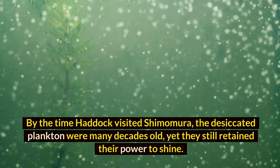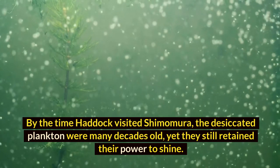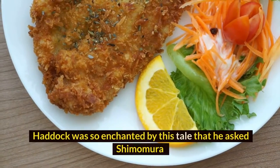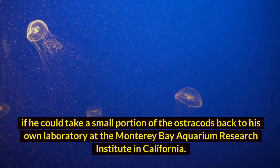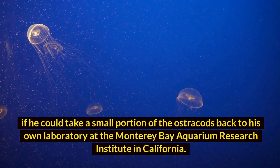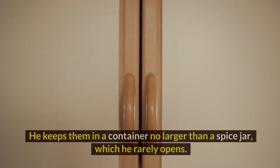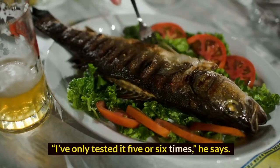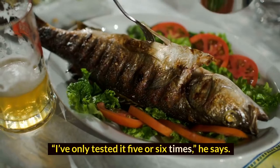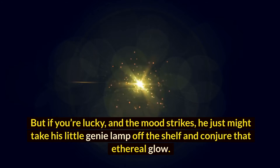By the time Haddock visited Shimomura, the desiccated plankton were many decades old, yet they still retained their power to shine. Haddock was so enchanted by this tale that he asked Shimomura if he could take a small portion of the ostracods back to his own laboratory at the Monterey Bay Aquarium Research Institute in California. He keeps them in a container no larger than a spice jar, which he rarely opens. 'I've only tested it five or six times,' he says. But if you're lucky and the mood strikes, he just might take his little genie lamp off the shelf and conjure that ethereal glow.